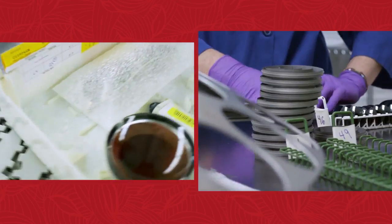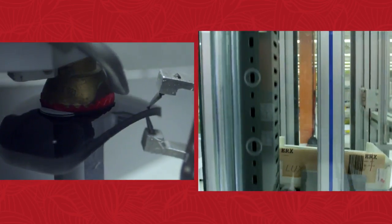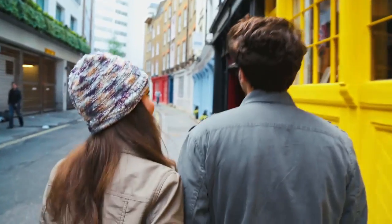MauiGem built their own prescription lab so that we had full control of the quality and service to our customers.